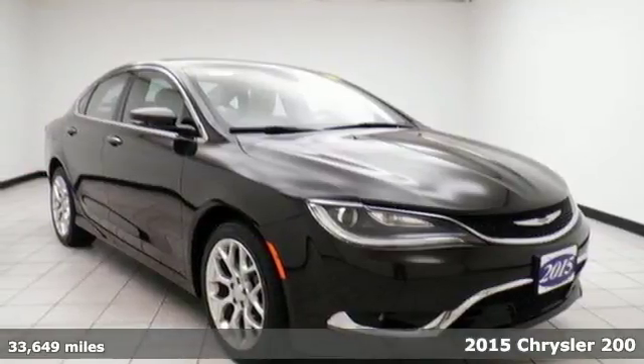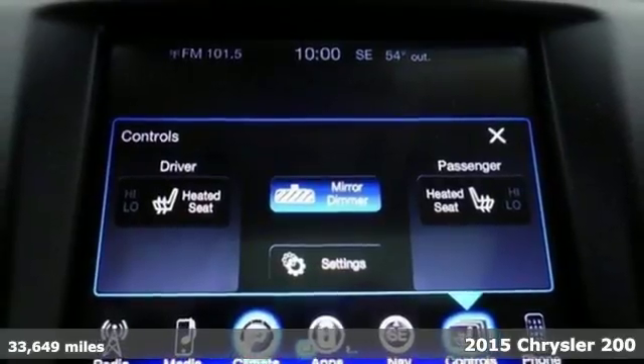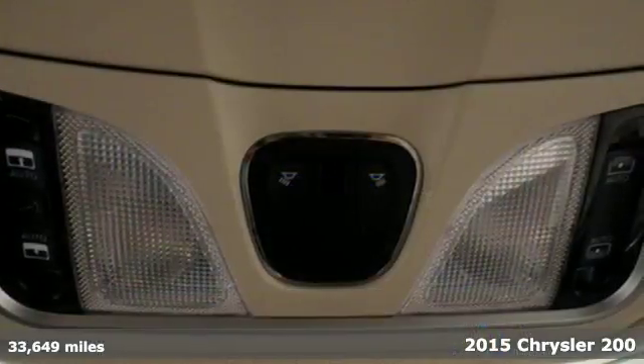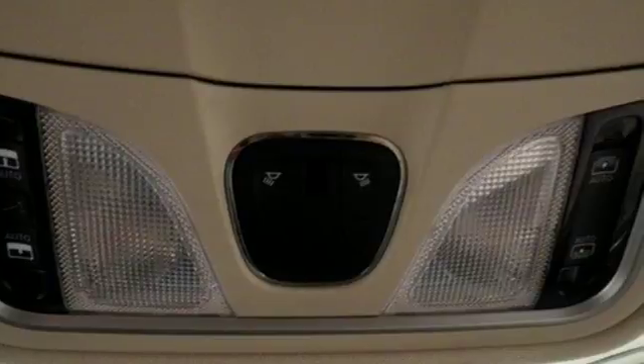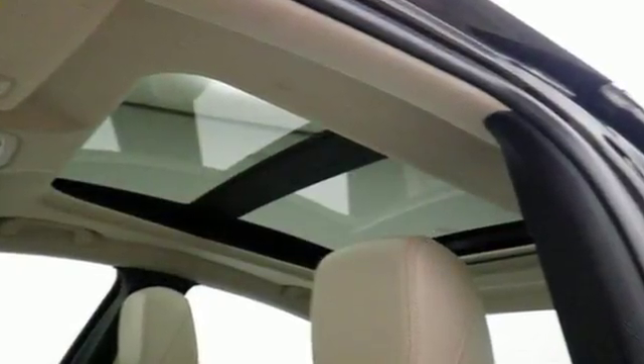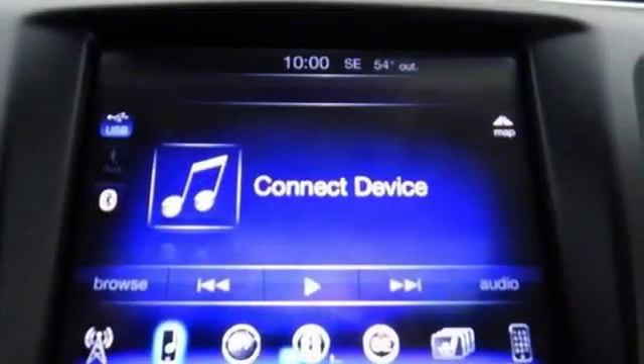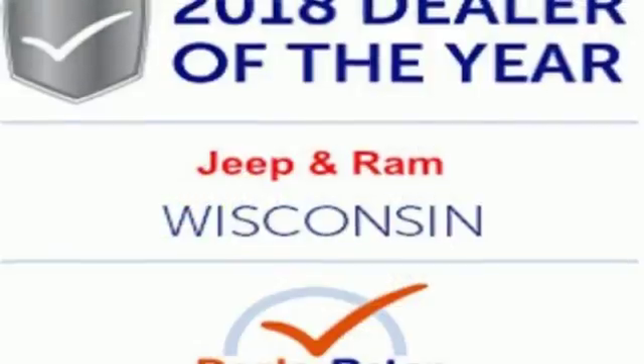It's a 2015 Chrysler 200C. Its cabin is sophisticated, thanks to ambient LED interior lighting, dual-zone climate control, and heated leather seats. To help ensure you keep your hands on the wheel, it includes a leather-wrapped multi-function steering wheel, and the Keyless Go and Universal Remote Transmitter offer added convenience.